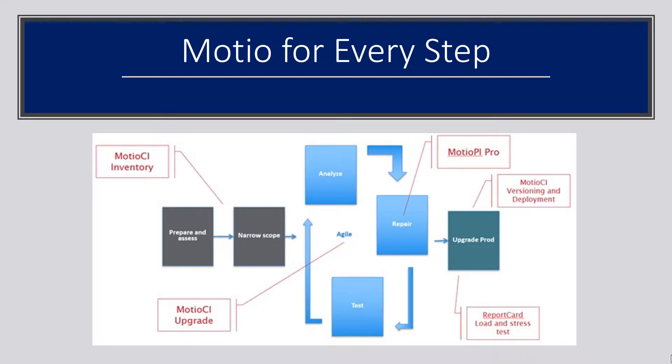We like to say that Modio has components for every step of the way. You don't have to buy all of them — you can pick and choose. Modio CI Inventory narrows down what you're going to upgrade and gets rid of all the clutter. Modio CI Upgrade helps you in that upgrade process. Modio PI Pro helps you repair things in mass. Versioning and Deployment passes over those production changes. And of course, stress testing.